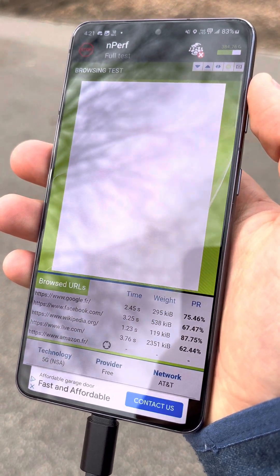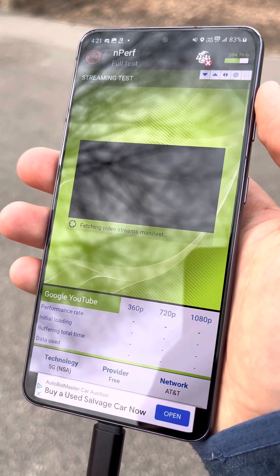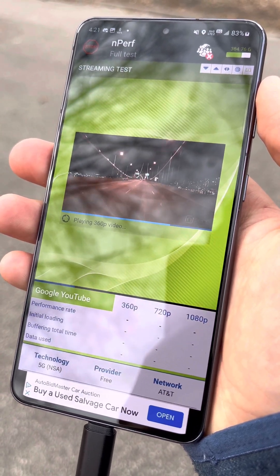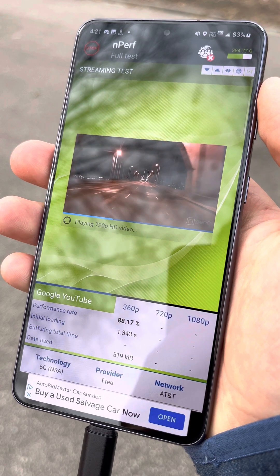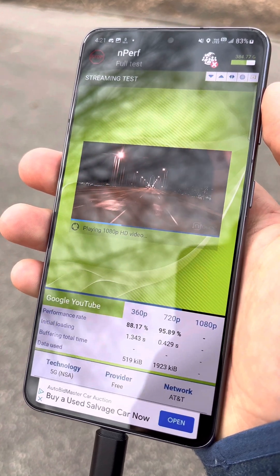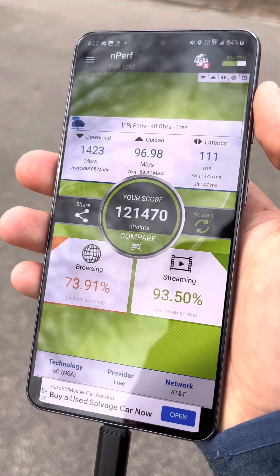There's a lot of traffic. As you can see, we got uncapped streaming on the roaming, so that's a thumbs up. And here are your results.